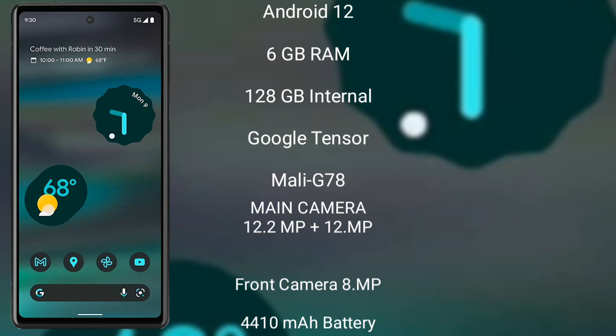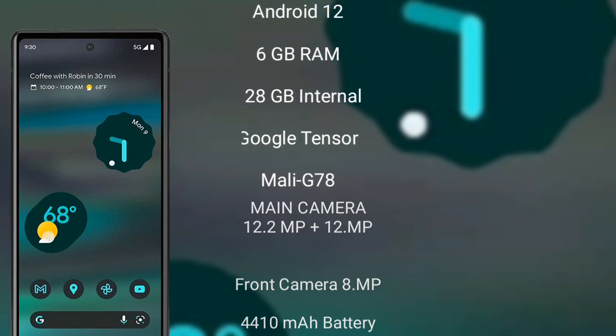Google Pixel 6a runs on Android 12. It comes with 6GB RAM and 128GB internal storage, Google Tensor processor, and GPU Mali-G78. The Pixel 6a features a dual rear camera setup: 12.2 megapixel plus 12 megapixel, and an 8 megapixel front camera, a 4410mAh battery with 18-watt fast charging support.